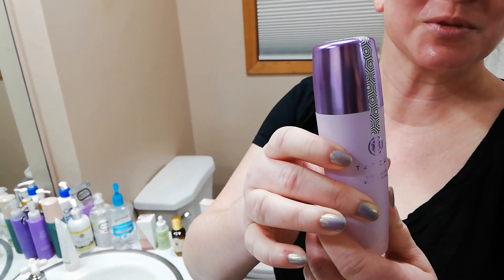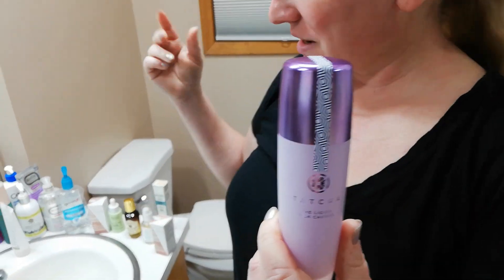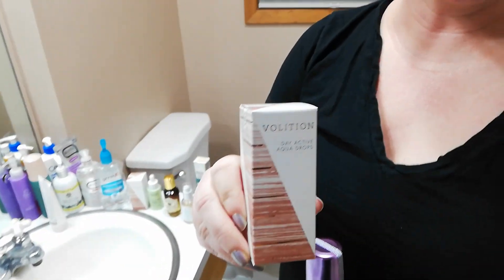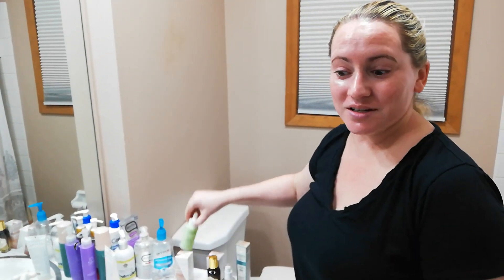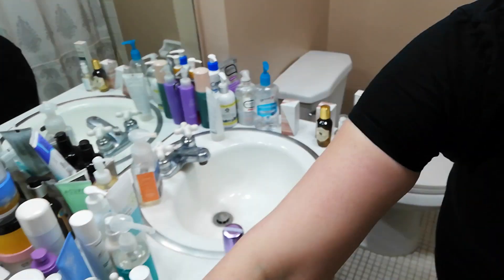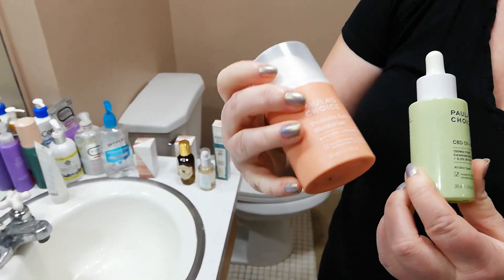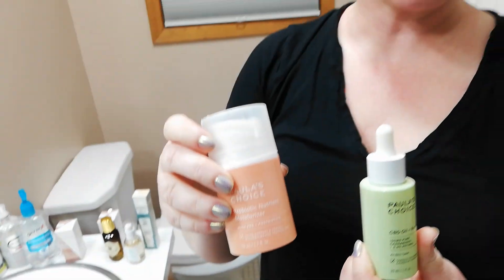The Tatcha Canvas Primer — I'm most excited to try this one. But recently there are a lot of new fun products. Volition Beauty has got a couple new ones: active multi-day drops and evening drops. Paula's Choice obviously had to come out with new products — not just one, but a couple. They've got a CBD oil with retinol and then a multibiotic nutrient moisturizer. I don't know — what am I at with Paula's Choice? It's got to be like four this month.